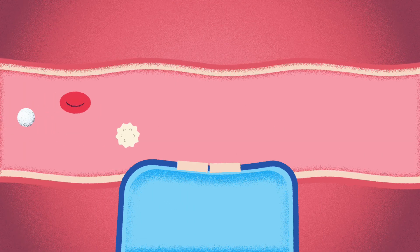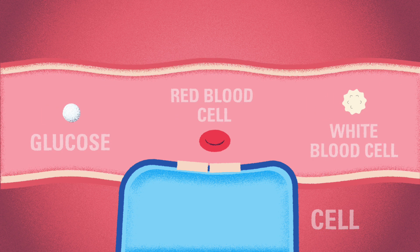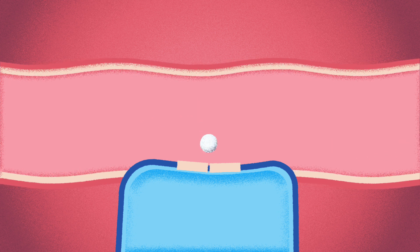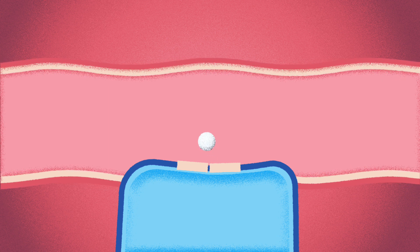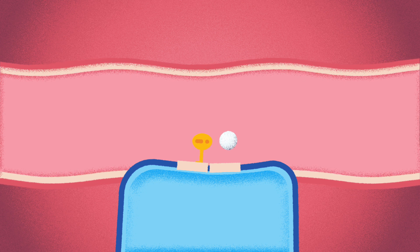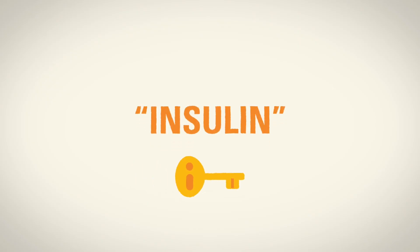From there, the glucose enters our bloodstream so it can be delivered to our cells. The glucose travels through the blood to get to our cells, where it can be used as energy. The glucose needs to enter through special doors in the cell, but these doors are always locked. The glucose needs a special key to get to the cells. This key is a hormone called insulin.